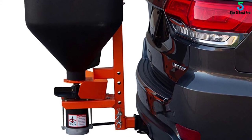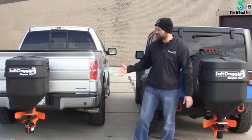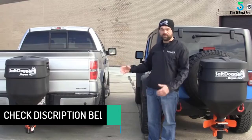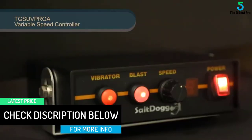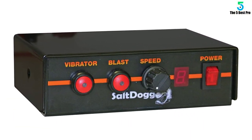SaltDog is credited to the powerful half a horsepower 12-volt motor and superior screw auger. The rugged hopper is made out of poly and is housed in a powder-coated steel frame that is resistant to rust, fading, and corrosion. It also features a variable spread control for improved performance and spreads the salt evenly.